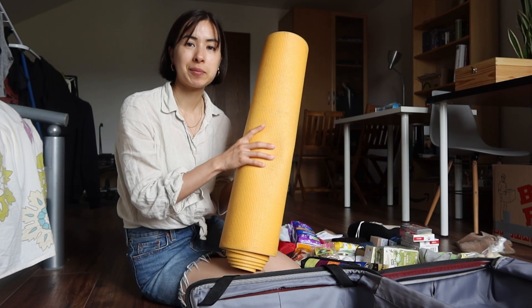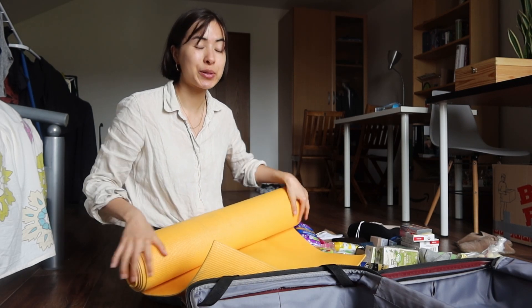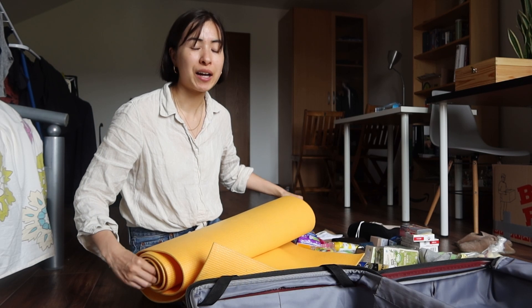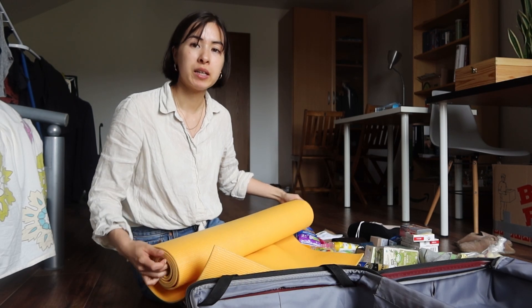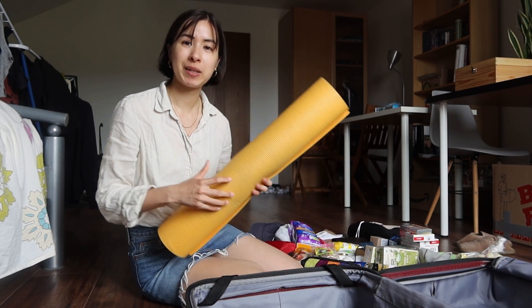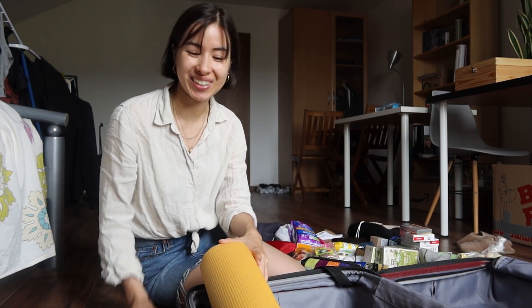I'm also bringing my yoga mat. This is essential for my day-to-day routine and since it's not going to be a vacation — I am still going to work and have a daily routine — I really want to incorporate my workouts, meditation, and daily rituals. So I'm bringing my yoga mat. Luckily it's pretty thin so it will hopefully fit into the suitcase.